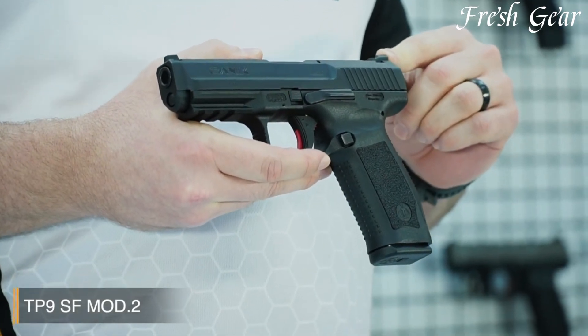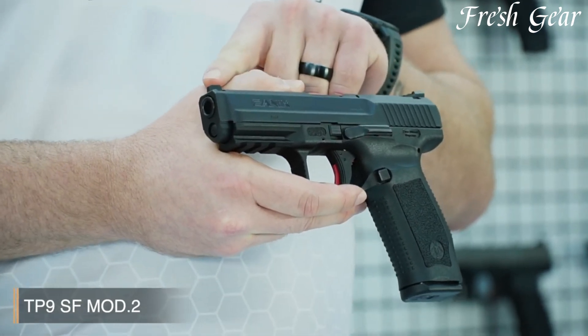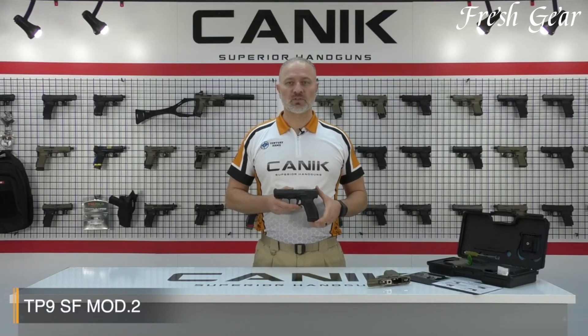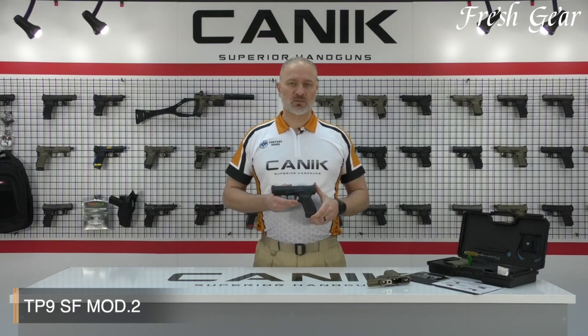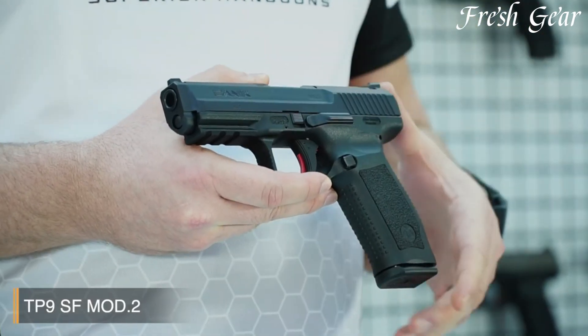This striker-fired pistol features a polymer frame and a durable steel slide, ensuring durability and longevity. With a 15-plus-1 round capacity, the TP9SF MOD2 provides ample firepower for a variety of shooting applications. The pistol incorporates an ergonomic grip with interchangeable backstraps, allowing shooters to customize the pistol's fit to their hand size and preference.